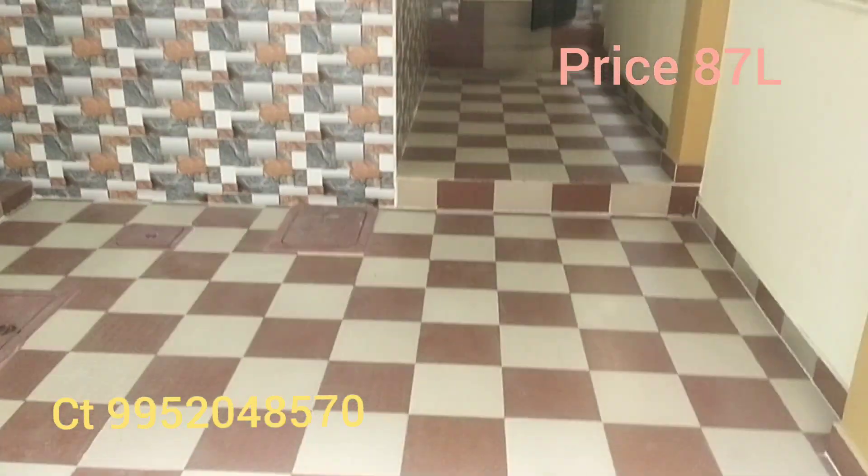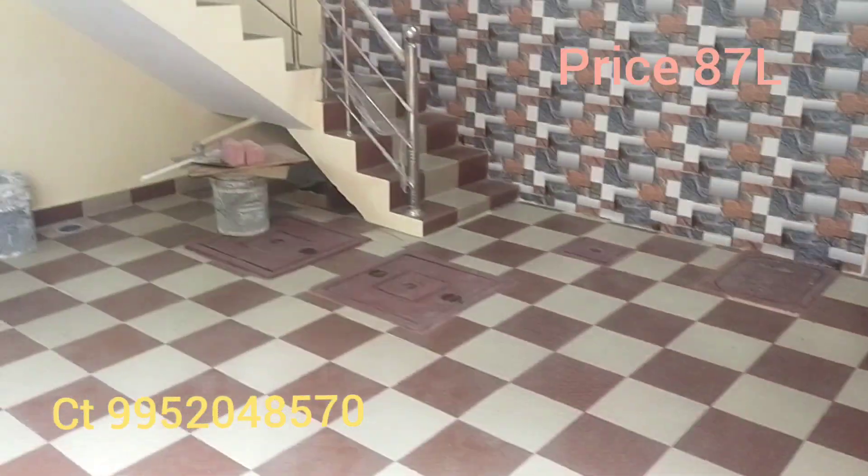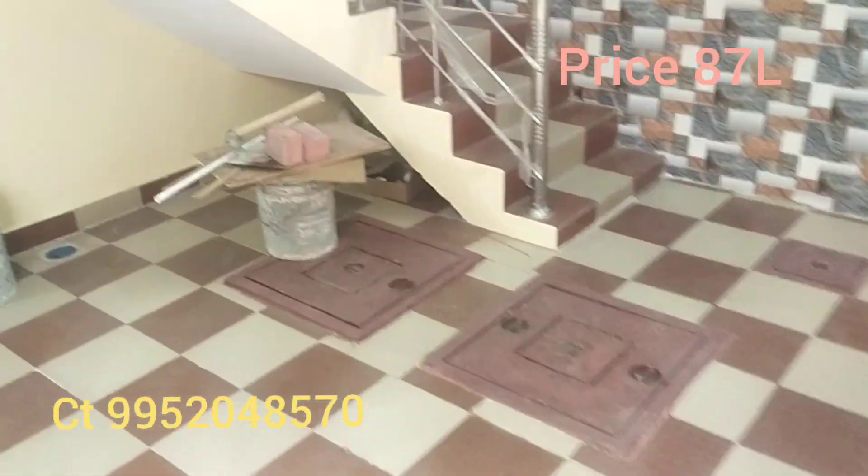This is a spacious car park that accommodates both a car and a bike. There is also a sump and a sump tank.